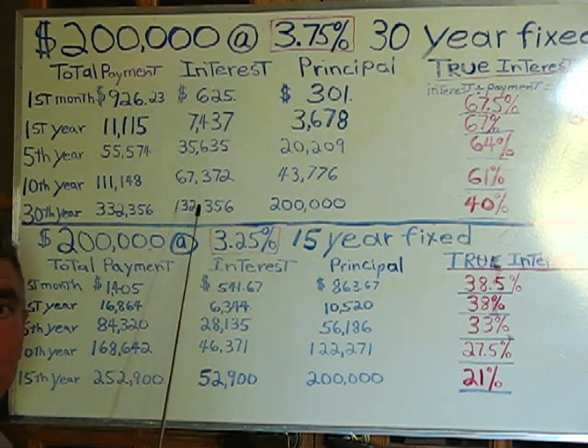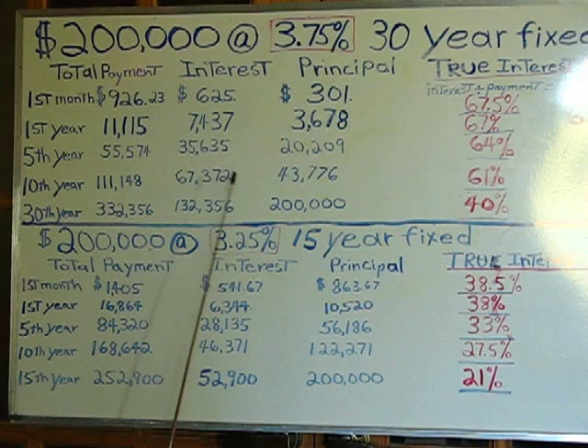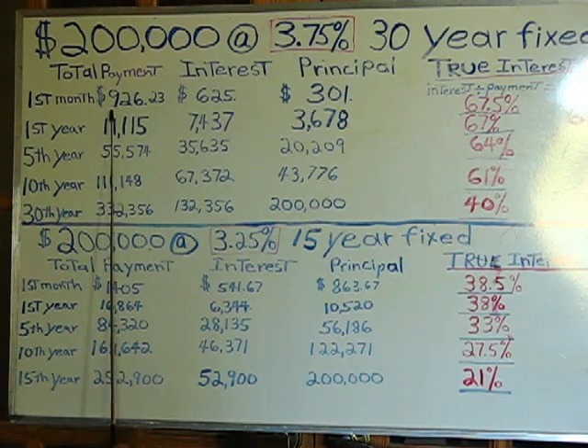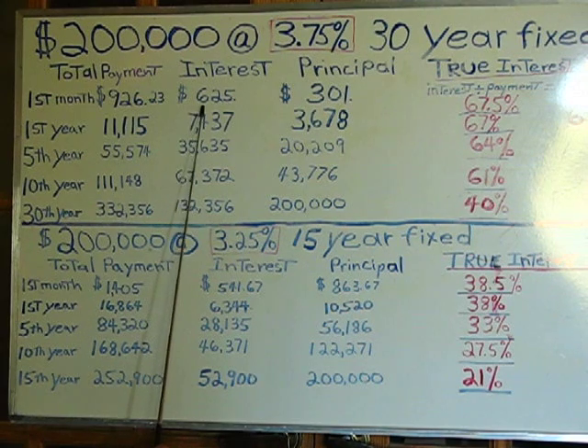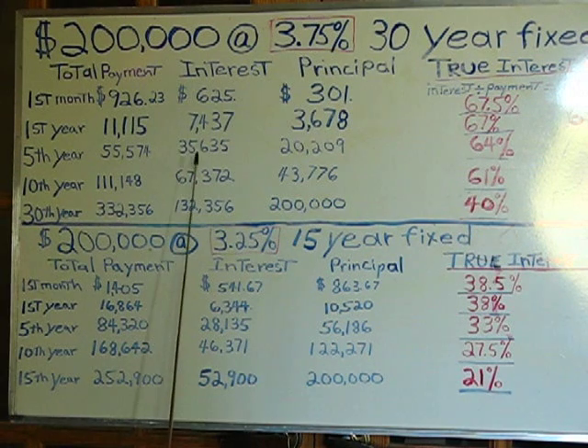Now that's just principal and interest — there's no additional figures in here for taxes, insurance, and such. But here's how you really figure the true interest rate. It's very simple. I ran an amortization schedule so you can see what the numbers are. Out of this $926, $625 is actually interest.